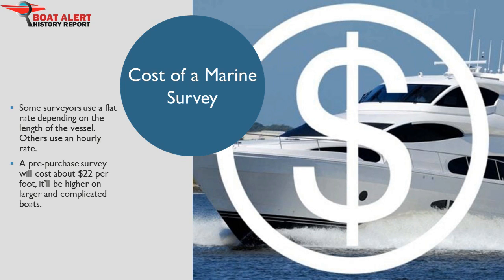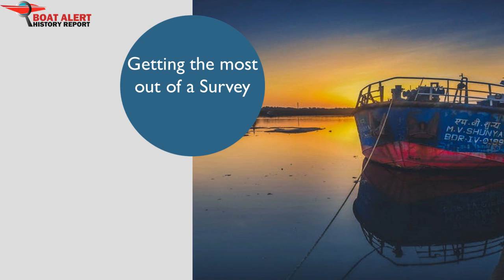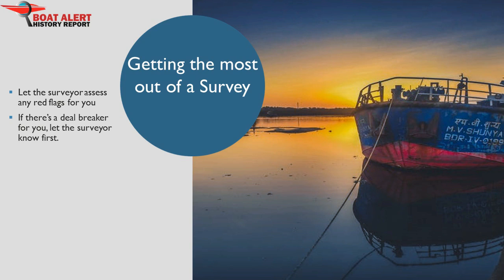To end this talk, here is our advice for getting the most out of a survey. Let the surveyor assess any red flags for you — moisture, blisters, and engine mounts. If there's a deficiency that would absolutely disqualify the boat in your mind, let the surveyor know to ascertain that first. Surveys sometimes end abruptly, and it's common for the surveyor and client to agree on some partial payment if an apparent defect convinces the customer that there's no need to continue. Make sure to be there physically so the surveyor can show you their findings face to face, and be helpful by moving things out of the way.